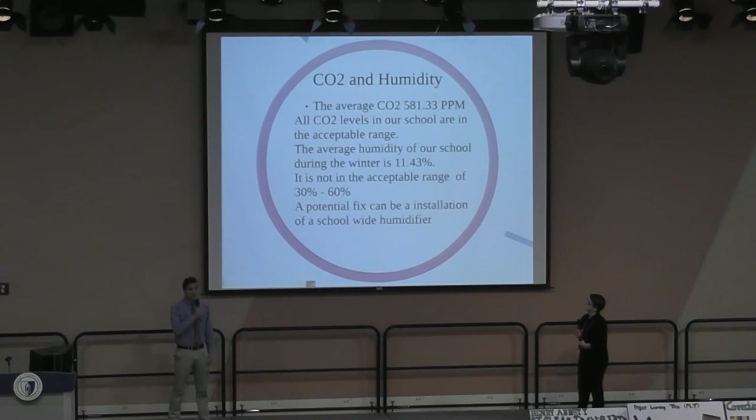The average CO2 levels in our school are 581.33 ppm, which is in the appropriate range. Unfortunately, our humidity levels at 11.43% are not in the appropriate range of 30–60%. A potential fix is the installation of a school-wide humidifier.